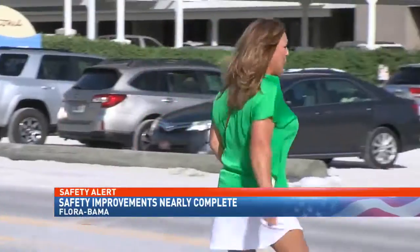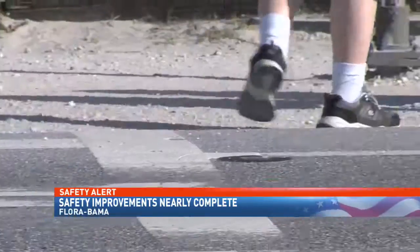Customers we spoke to say they believe the changes could help prevent another tragedy. Safety is always a top priority out here for most people — I'm glad to see the improvement. Anything will keep them safe.